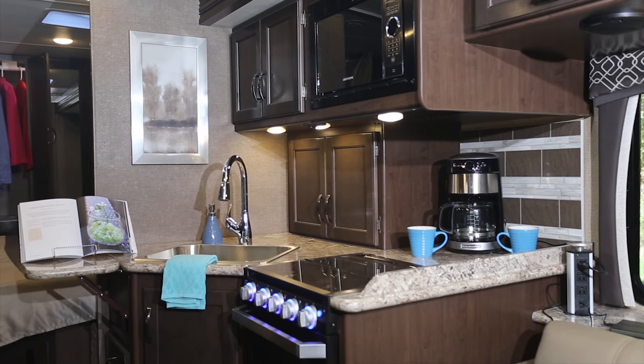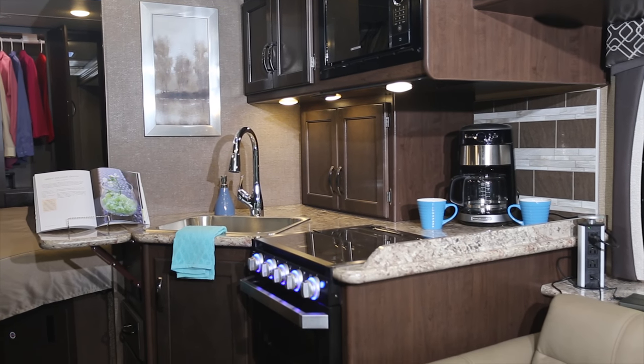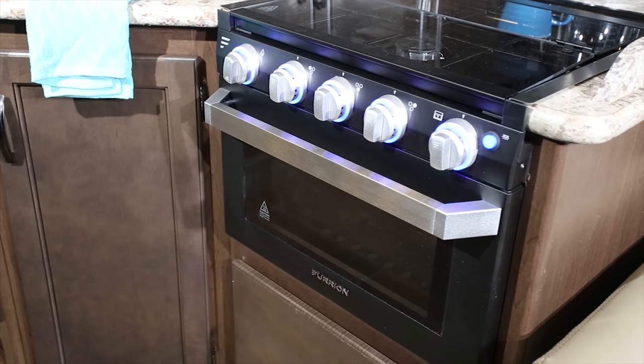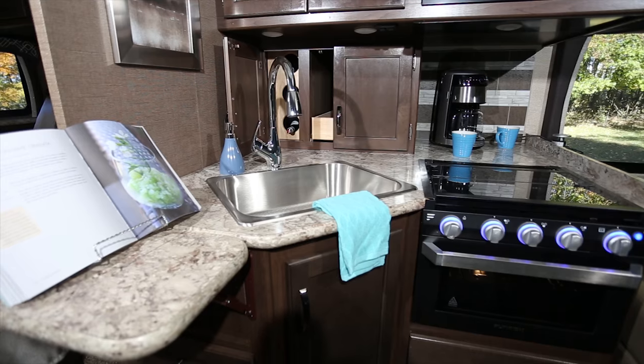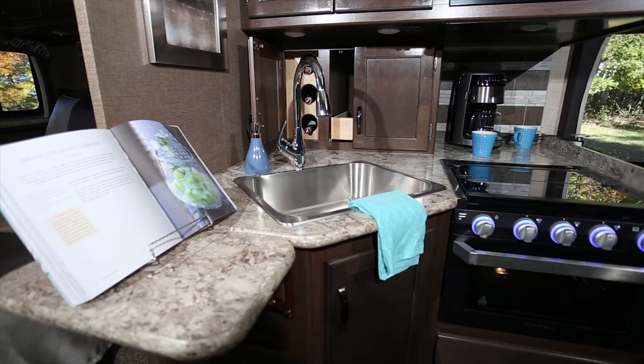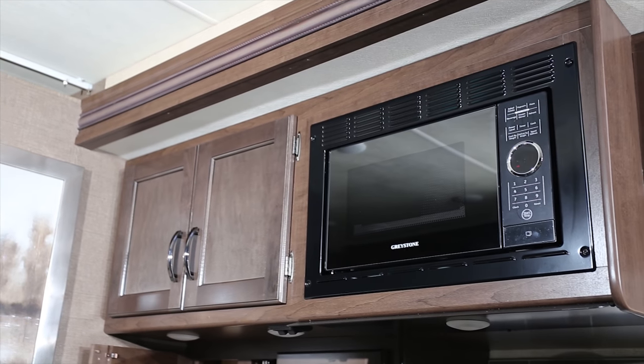This corner kitchen is awesome. You have a deep counter for your coffee pot, a three burner gas cooktop with oven, large stainless steel sink, flip up countertop extension, a wine rack, along with your double door fridge and microwave.